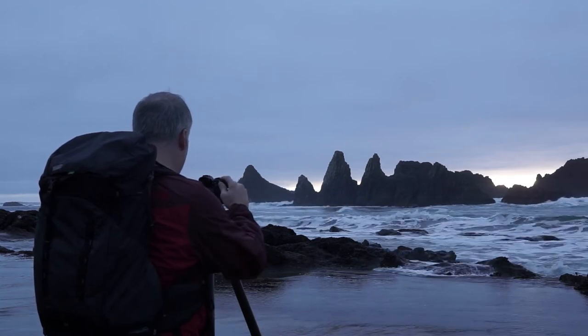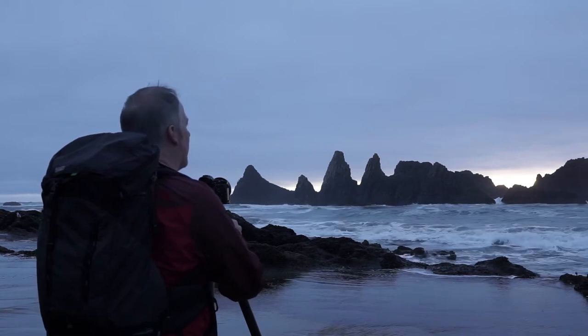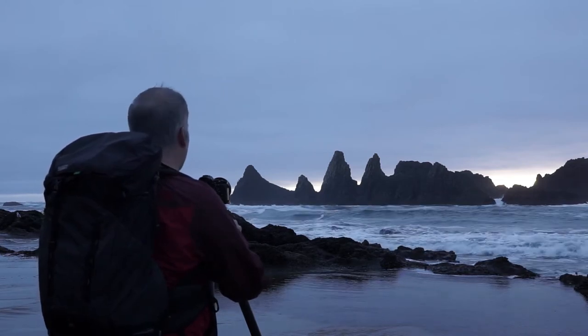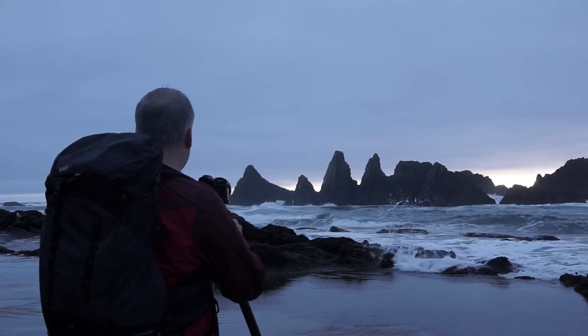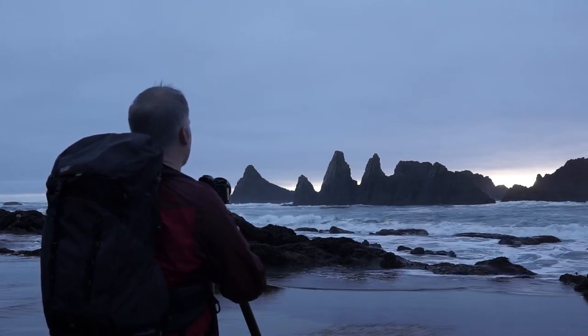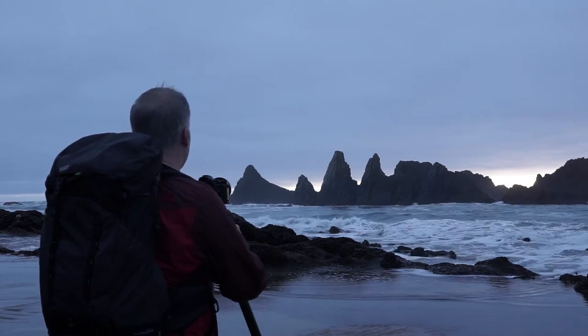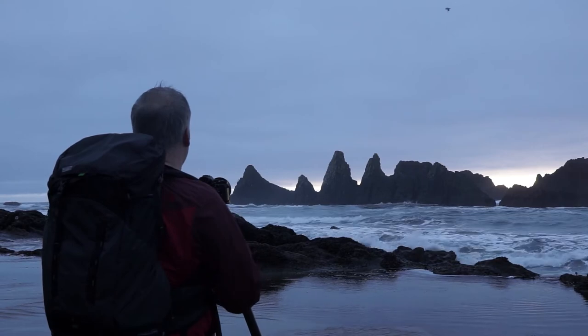Let's get that focus point set. Got good glow on the right side of the frame. I've got my sea stacks there — my three sisters. I really just need that sky to light up. Oh, come on. I want to see that sun hit that gap, and that will give us some really nice brightness and a beautiful backdrop with a nice amount of contrast.